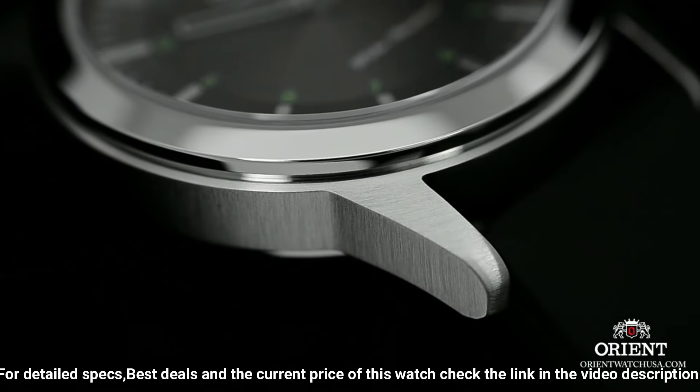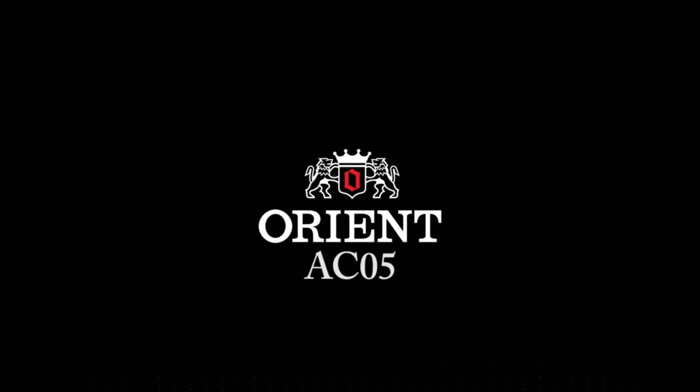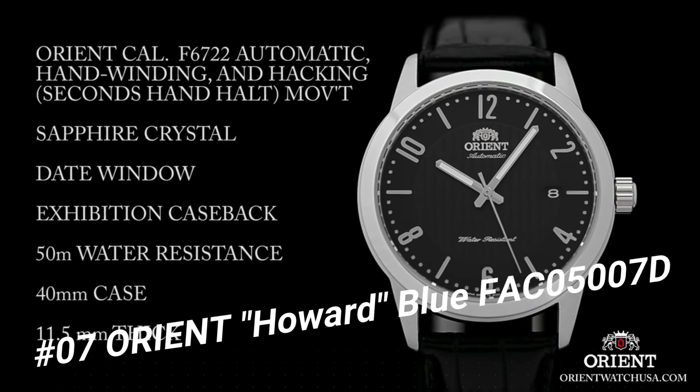The Sentinel is one of the first models to be powered by the new caliber F6722, which is automatic, hand-winding, and hacking. 41mm case diameter. Number 7: Orient Howard Blue FAC05007D.